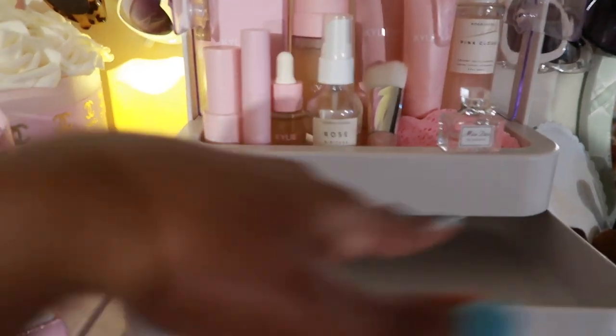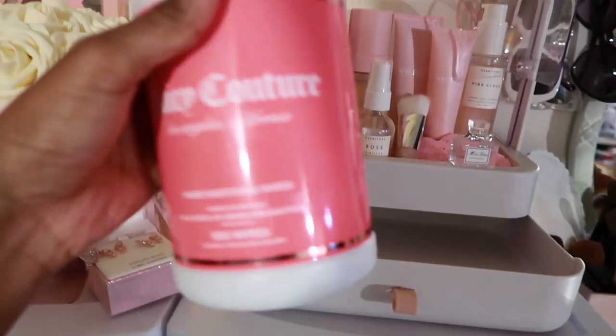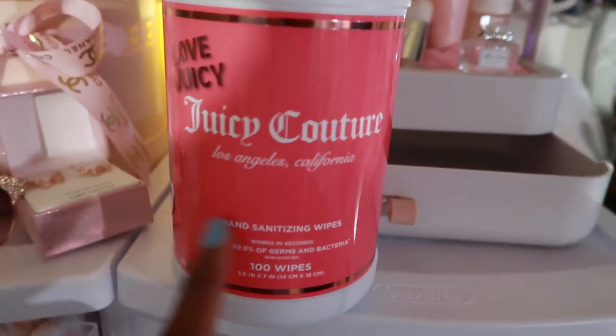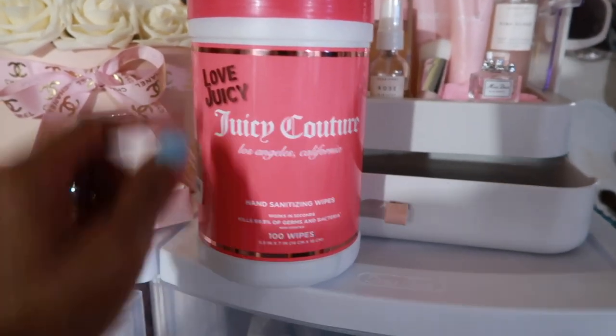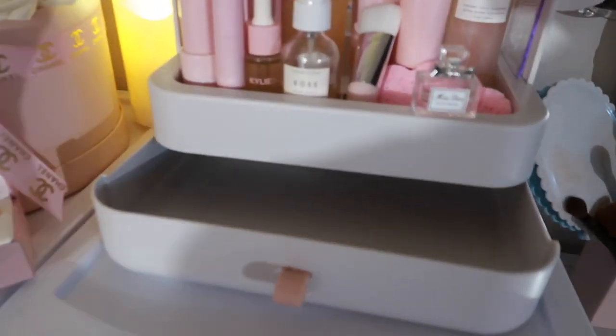Before I put the rest of the facial cleansing cloths in there, I want to wipe out the inside. I wiped the top part, but since this is my first time opening the bottom I need to clean it out. I'm going to do that with Juicy Couture hand sanitizing wipes — I have so many of these. When you see this stuff, just buy it because you never know when you'll see it again. I even use them when packing orders for my Sassy Ever After shop to wipe everything down. They're so effective.